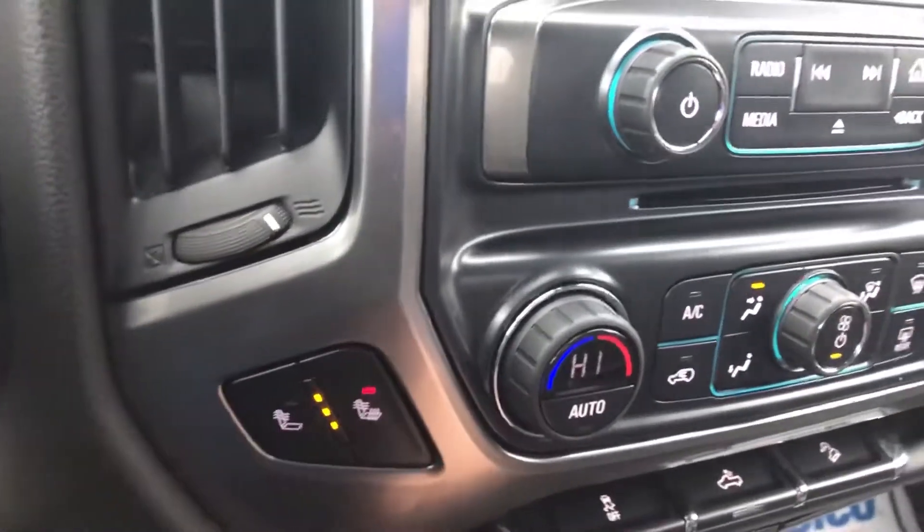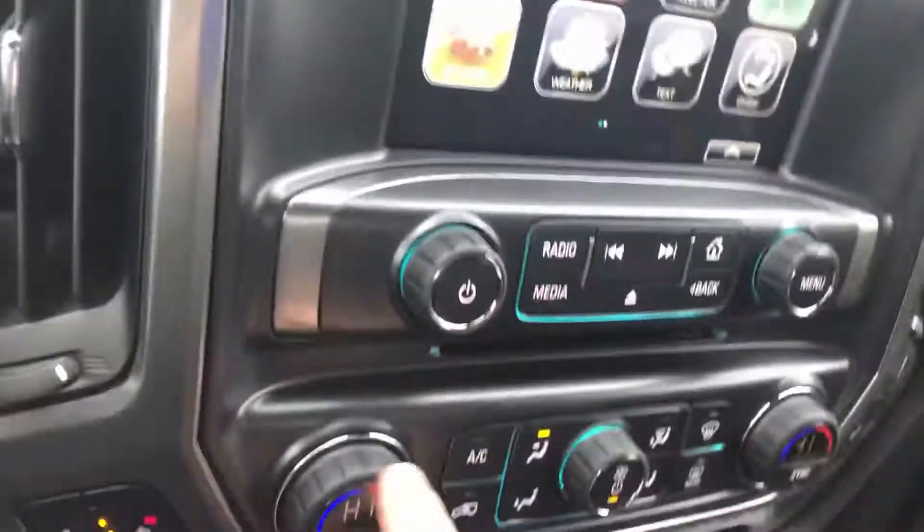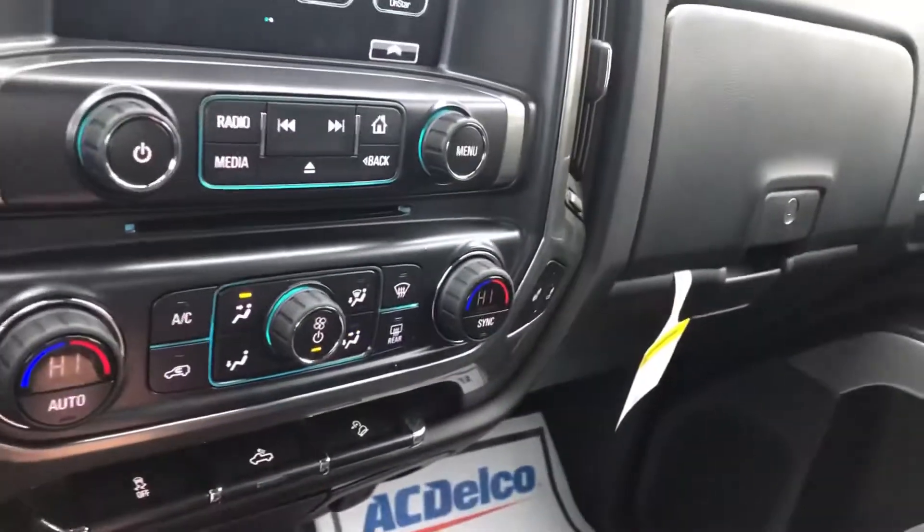This one comes with heated seats with the isolated back — a lifesaver on days like today. It also has dual climate control so everybody can be as comfortable as possible.